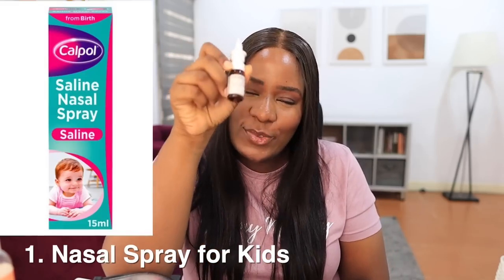Coming in at number 2 is nasal spray. Nasal spray is very very important for your children, especially when they are newborns, babies, and toddlers. It helps to loosen the mucus so you can suction or clean it out. It helps them breathe properly when they sleep. Whenever they're suffering from catarrh before they sleep I spray it into the nostrils, put them back to sleep, and it helps them sleep and breathe well because it loosens the mucus blocking their nostrils.